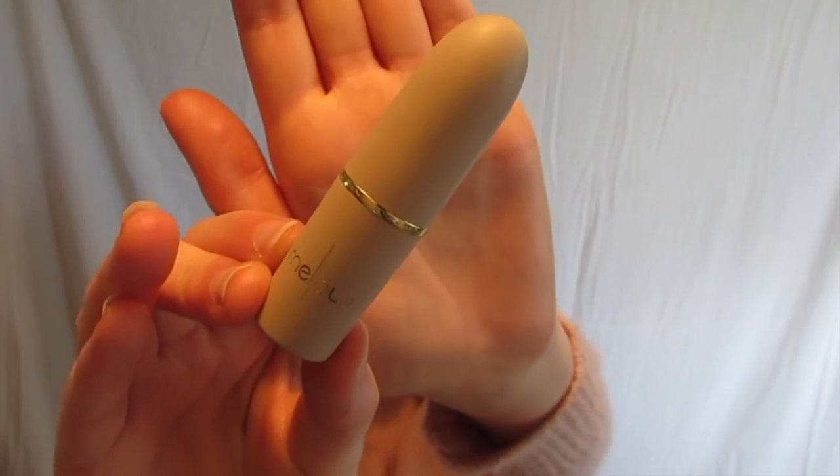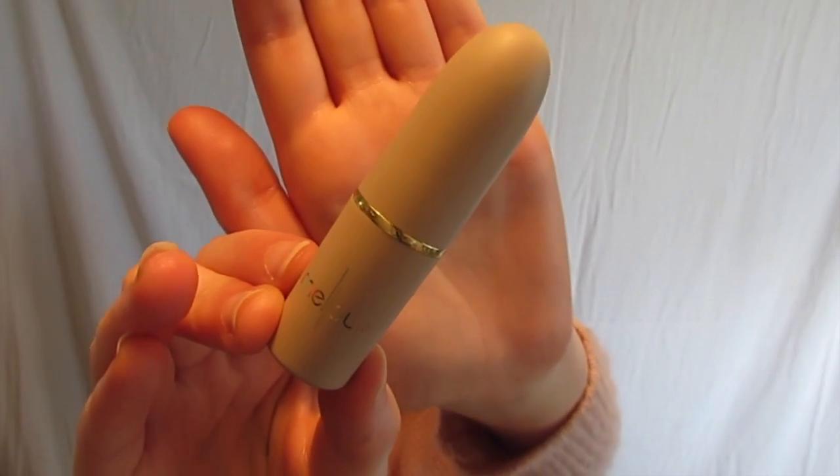Next, I took probably my favorite lipstick ever, Mellow in the color Nude, and put that on my lips.